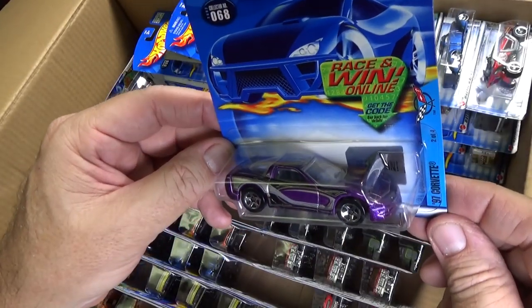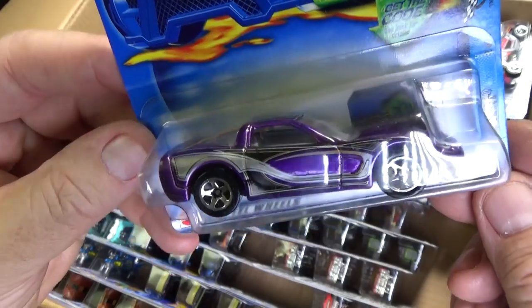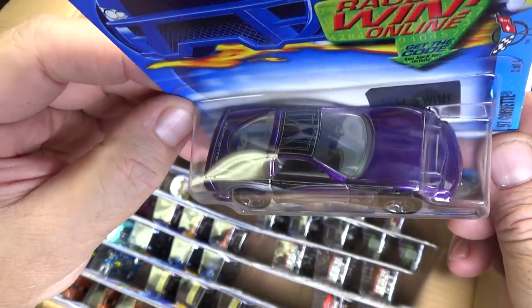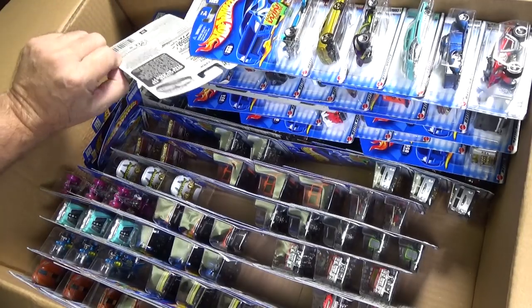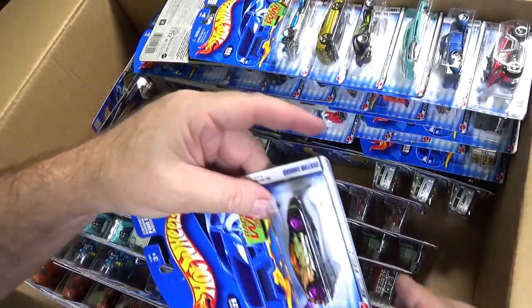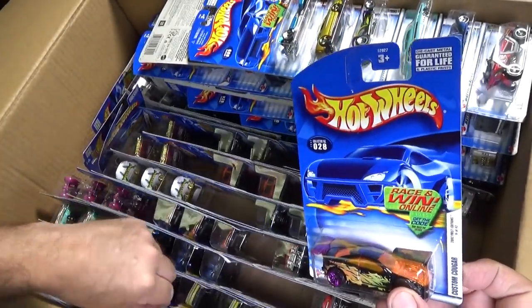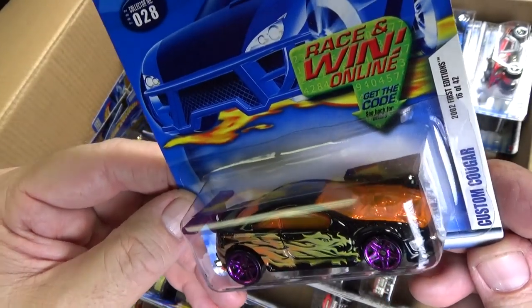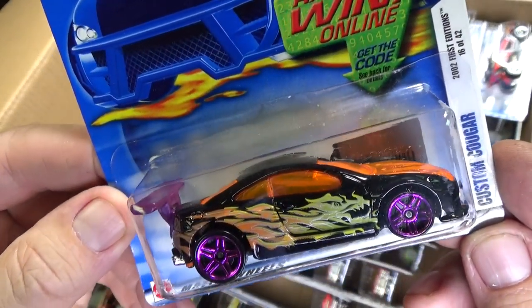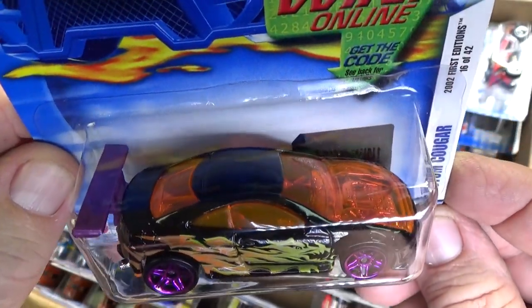Purple — you got yourself a 97 Corvette. Looking good. I think this was made into a treasure hunt, and that treasure hunt I like a lot. It looked so much like the GT90. Here you have Custom Cougar — this was not a popular car either, probably because of the color, just too much.